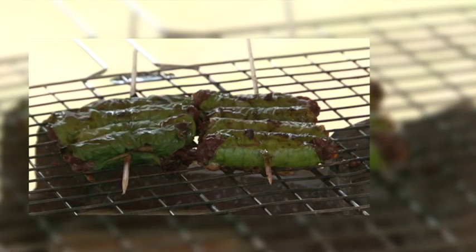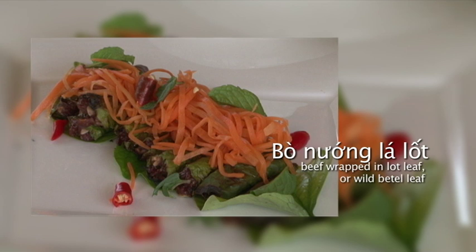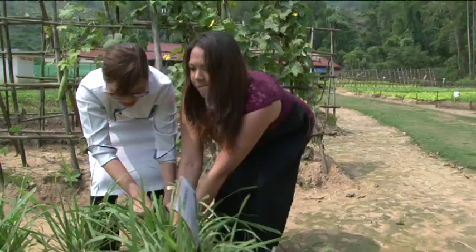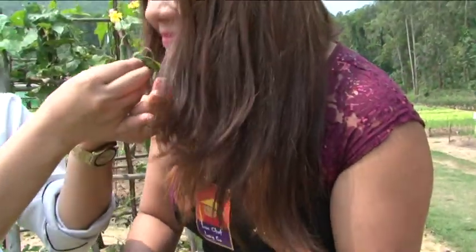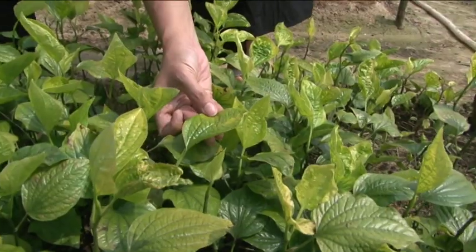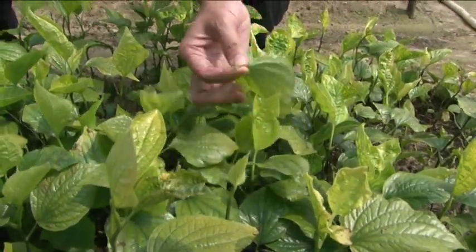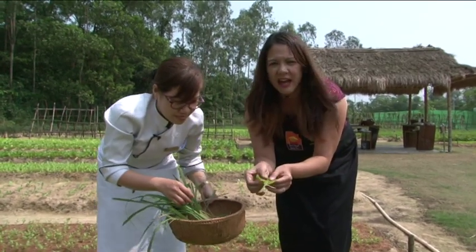Next we pick lemongrass and lá lốt leaf for our next dish, bò nướng lá lốt — grilled beef rolled in lá lốt, or wild betel leaf. Chef Li guides me on using two hands to harvest the leaves properly. The lá lốt leaf is almost wax-like and very thick, with a lovely smell.